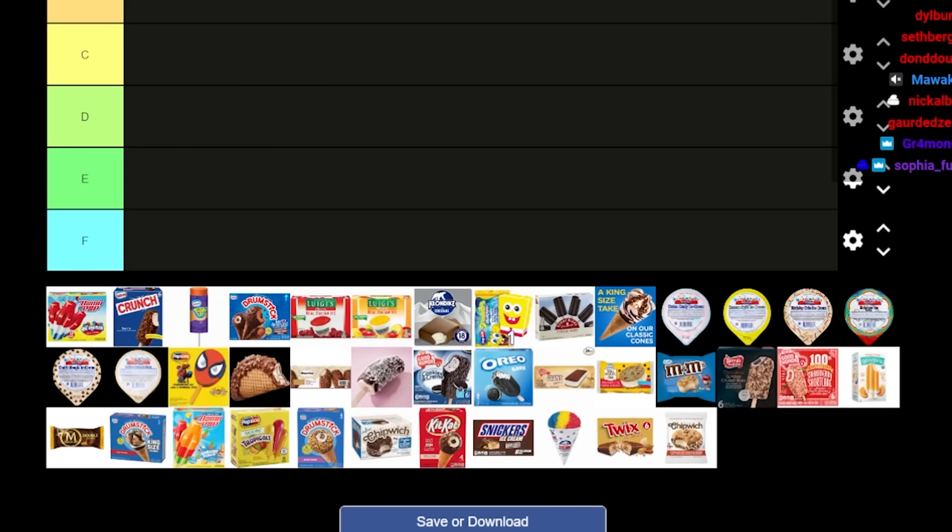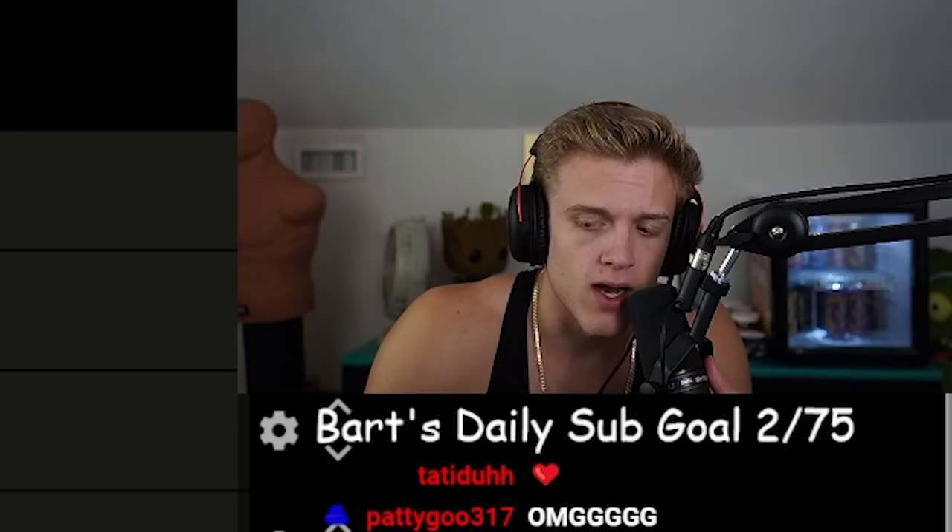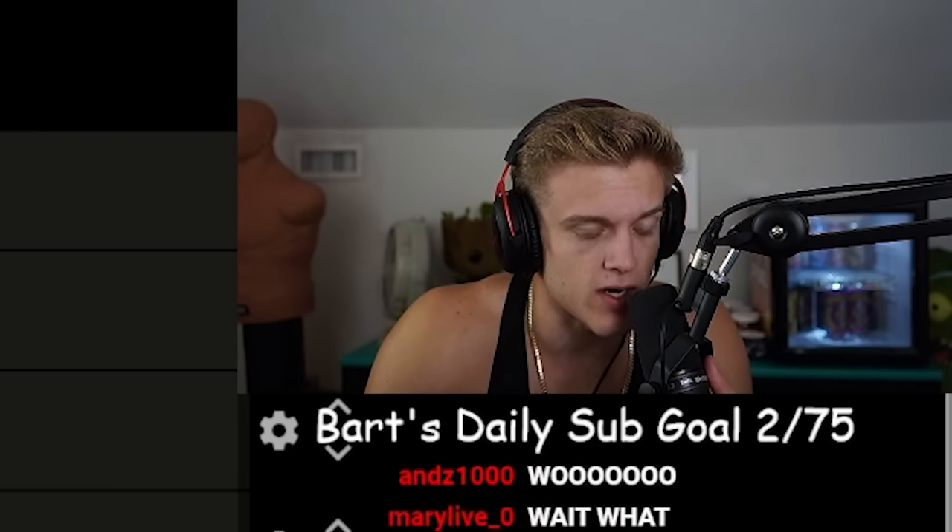We have about 37 different ice cream truck things. What I mean by ice cream truck tier is something that is pre-packaged. I am not going to be rating individual ice cream itself — like soft serve or vanilla. I'm rating things that you would buy pre-packaged from an ice cream truck as a kid, as an adult, whatever.